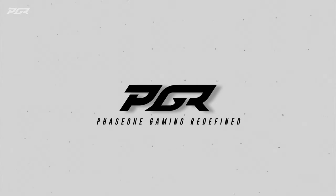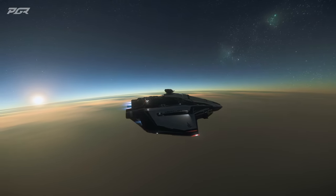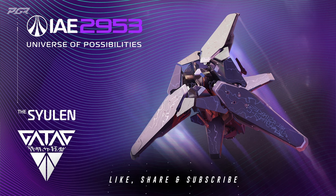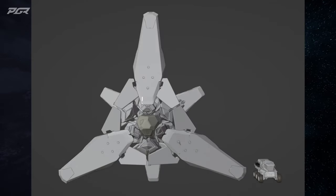We've gotten some new leaks just dropped not too long ago pertaining to the up-and-coming Gatox Saeling. Just to let y'all know, this video will contain spoilers, so if you don't want to see it and just want to wait until the IAE, make sure to click off this video as we're going to be talking about this up-and-coming new ship, the Gatox Saeling.